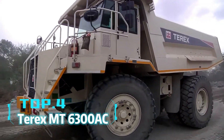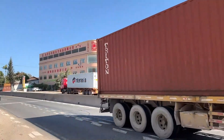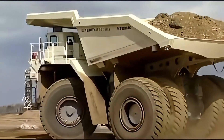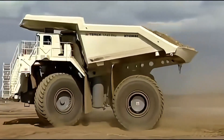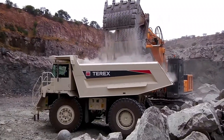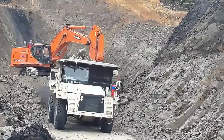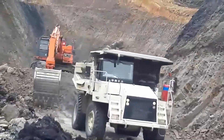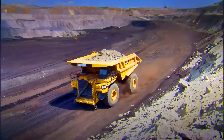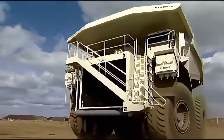Top 4: Terex MT 6300AC. If you think trucks can only carry small loads, you must not have seen the Terex MT 6300AC. This American giant dump truck can carry 400 tons of cargo and is equipped with a 3,750 horsepower diesel engine. It is one of the largest dump trucks in the world, with its size being truly impressive. The MT 6300AC is designed not only for heavy loading but also for excellent stability and durability. Whether in mining or construction, its performance is unmatched.